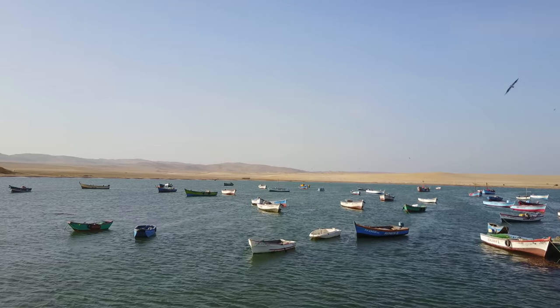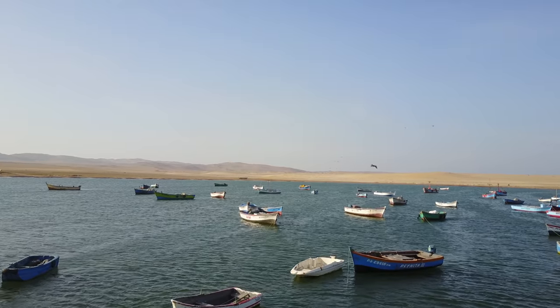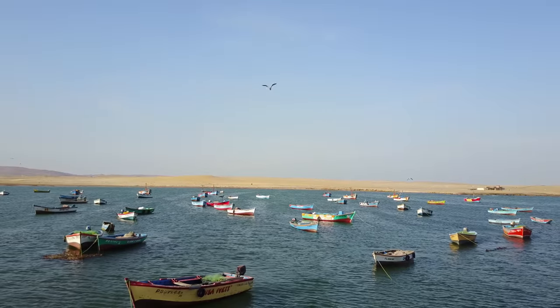The Nazca Geoglyphs and Lines go all the way from Paracas down to Nazca, which is a distance of more than a hundred and something miles.